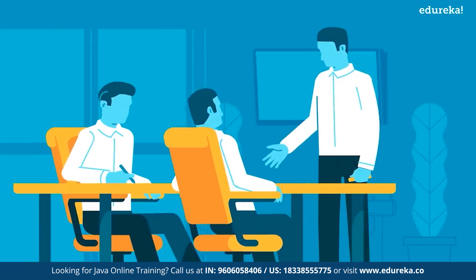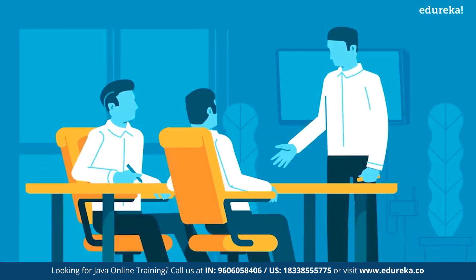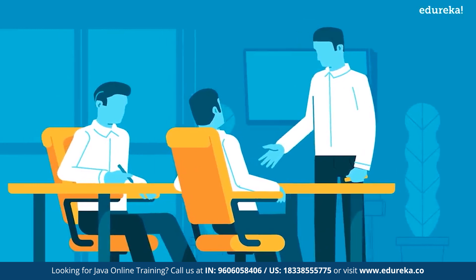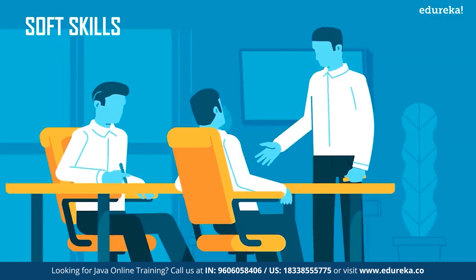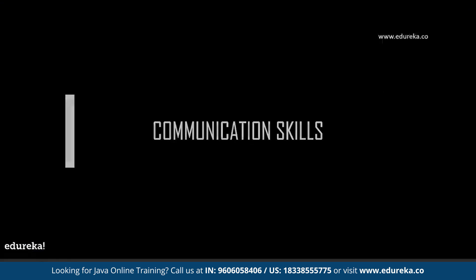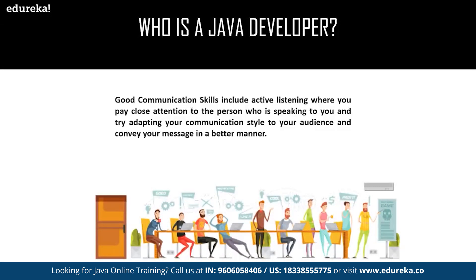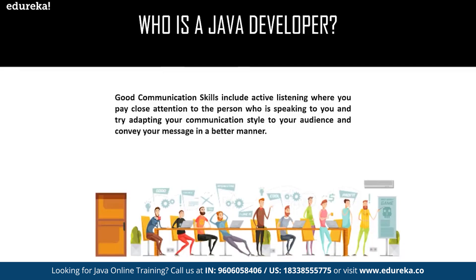Let us discuss the second stage of Java developer skills: the soft skills. Soft skills are people skills, communication skills, character, and social intelligence, among others. Soft skills enable people to navigate the environment, work well with others, perform well, and achieve their goals. The first soft skill is communication. Good communication skills include active listening — paying close attention to the person who is speaking to you — and trying to adapt your communication style to your audience to convey your message in a better manner.